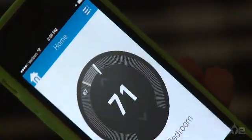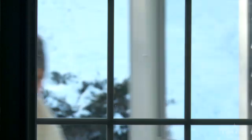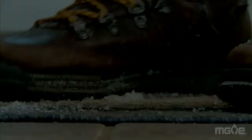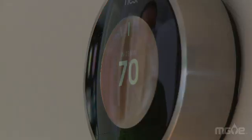Smart thermostats learn to make decisions based on what's happening in the environment. It starts to learn how long it takes to heat the space. It also learns whether you're in the house at a particular time or not. Smart thermostats adapt to your routine — there's an occupancy sensor inside that has the ability to sense motion and learn your schedule.